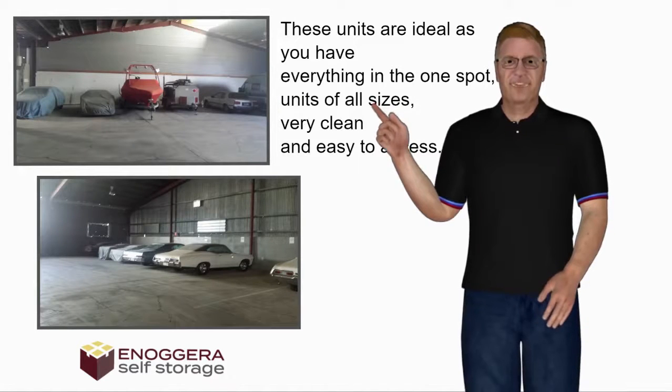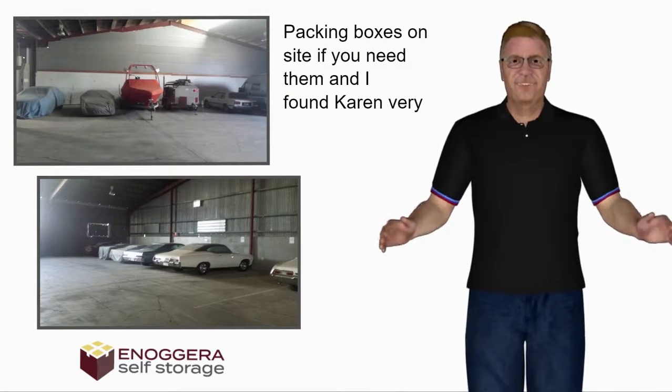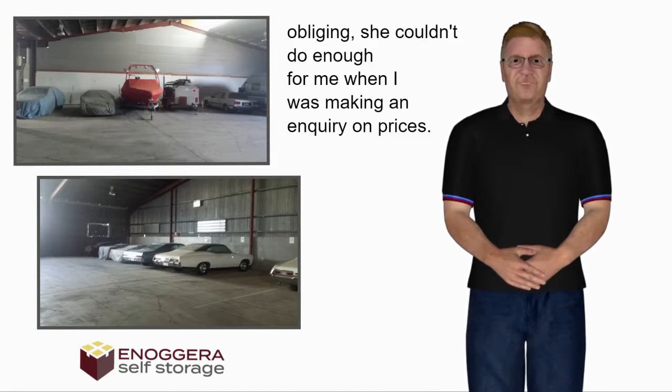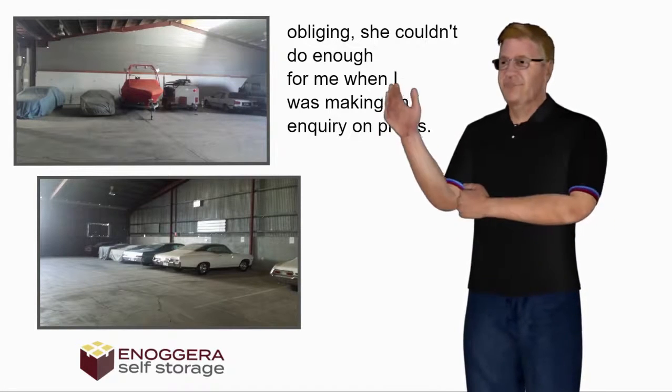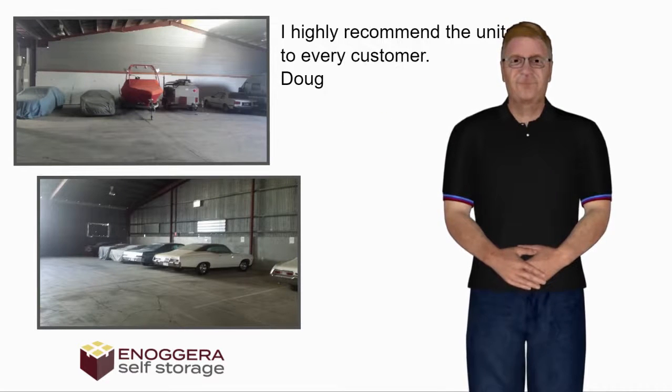These units are ideal as you have everything in the one spot — units of all sizes, very clean and easy to access. Packing boxes on site if you need them, and I found Karen very obliging; she couldn't do enough for me when I was making an inquiry on prices. I highly recommend the units to every customer. — Doug.